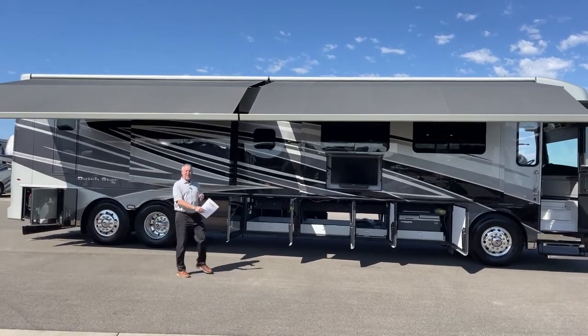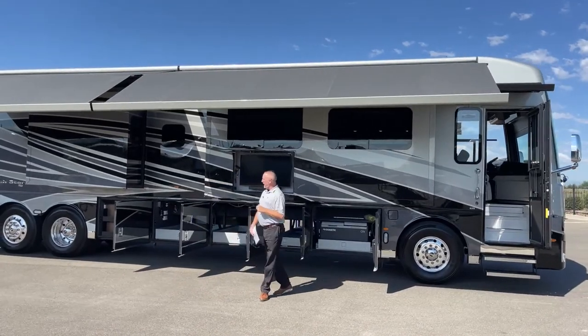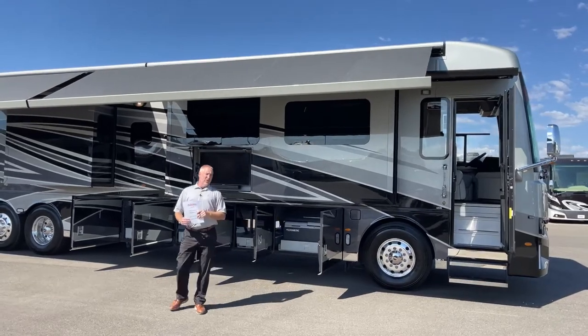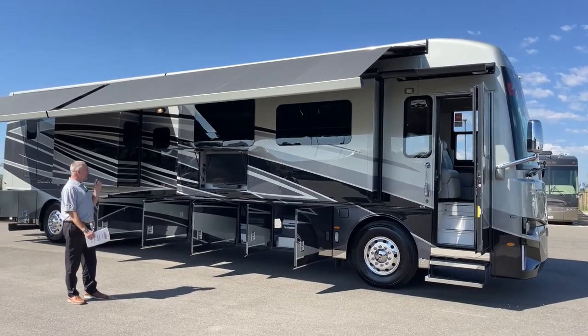Good afternoon, Todd Thornton here from TransWest Truck Trailer RV in beautiful Frederick, Colorado. Thank you for joining us. Today I'm excited to show off a 2023 Newmar Dutch Star 4370, one of the new floor plans released by Newmar this year.